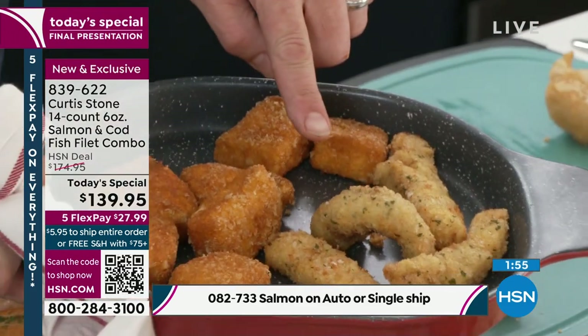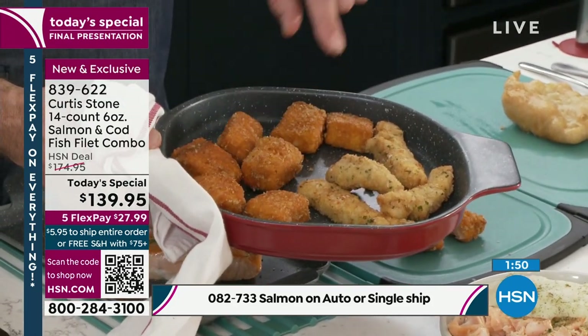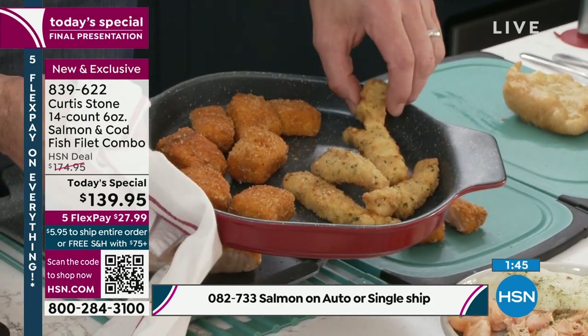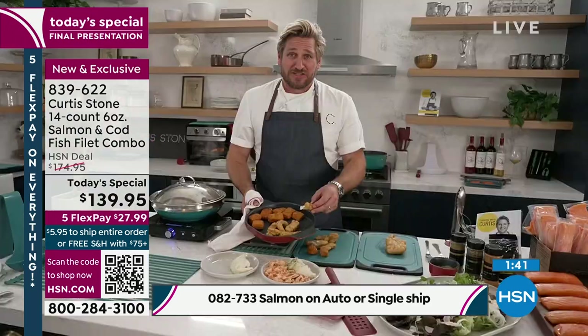We've only got about 200 of the shrimp. We've only got a couple of hundred of the cod in the single ship and maybe 300 now in the auto ship. So we are getting very, very close to the wire, guys. It's a race between the sellout and the price going up.